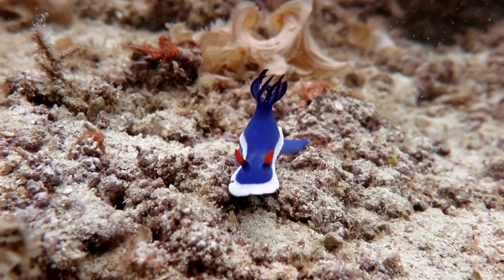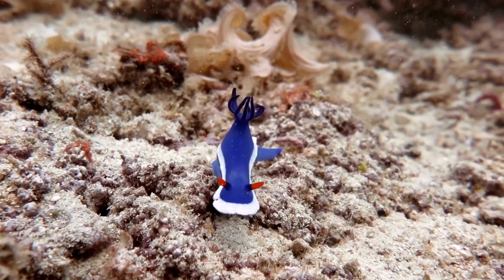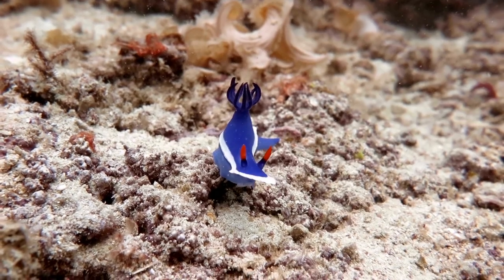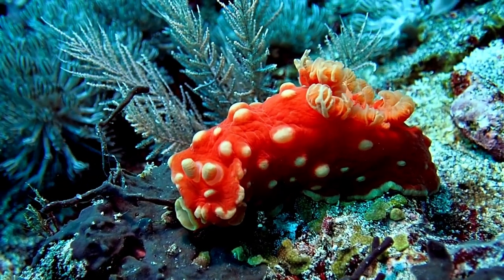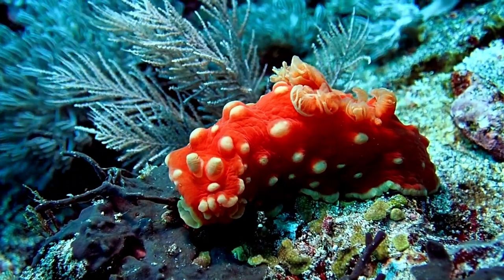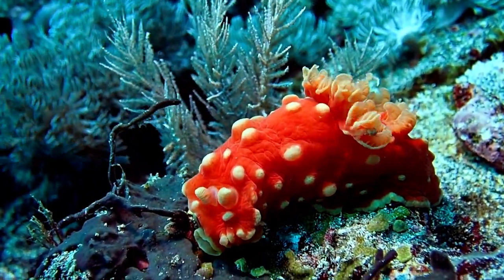The respiratory system of nudibranch consists of a series of gill branches or chimneys at the back of their bodies, which allows them to breathe underwater. Some nudibranch also have the ability to use the photosynthesis process of symbiotic algae inside their bodies as an additional source of nutrition.